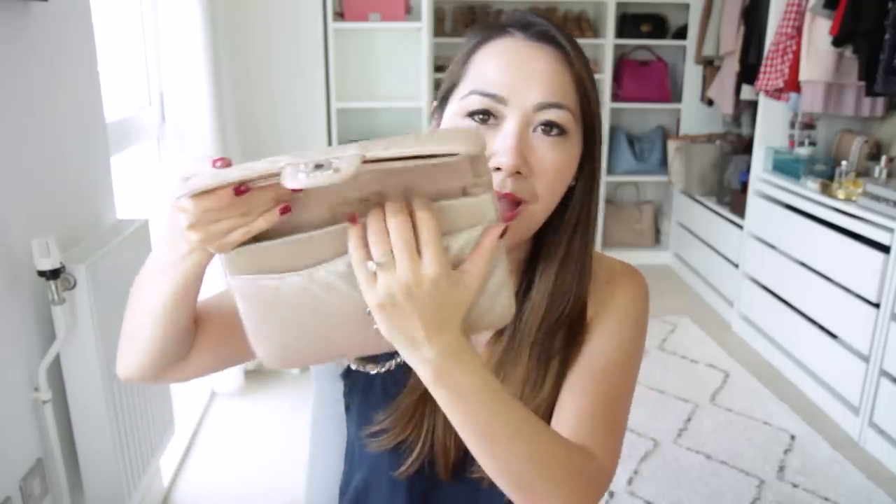Coming in at number three is my rose gold Chanel small flap. I was debating whether to include it because in Chanel world the official minis are the rectangle and the square mini, but I decided to include it because of capacity — it doesn't fit very much so for me this is definitely a mini bag. I love the colour combination, the chevron, the iridescent look. I'm not a huge fan of the longer chain length on the rectangle mini, so this one has the shorter chain length which hits more at the hip, which I prefer.